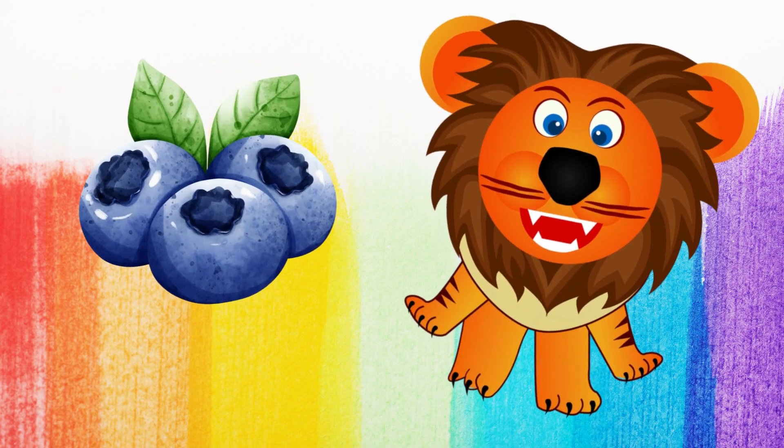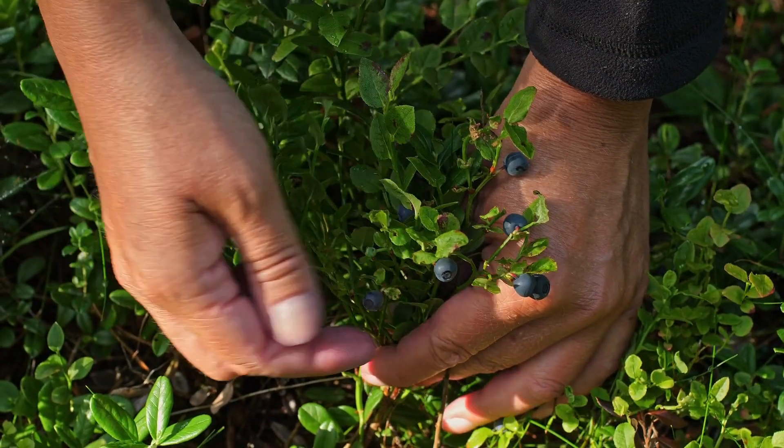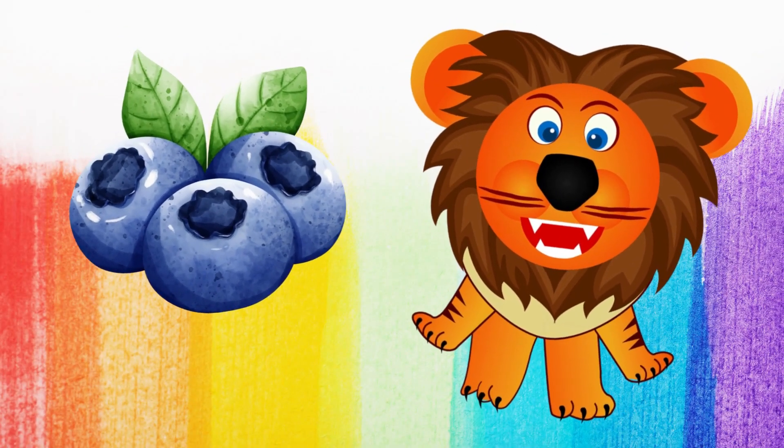And what color is this blueberry? Blue. Whoa! That's right. This blueberry is blue, too. Whoa!